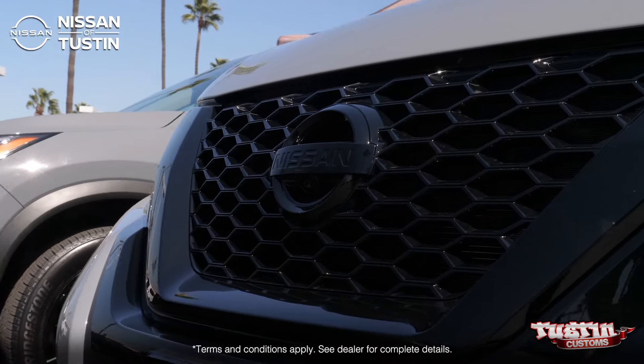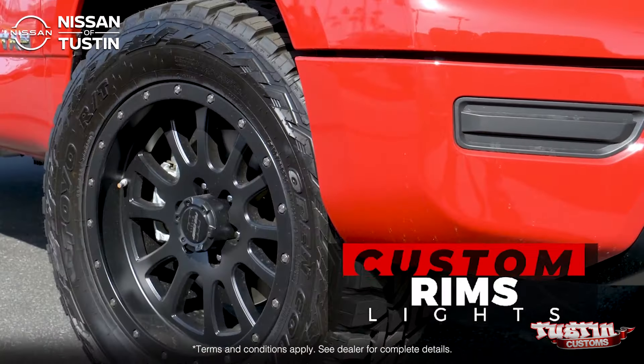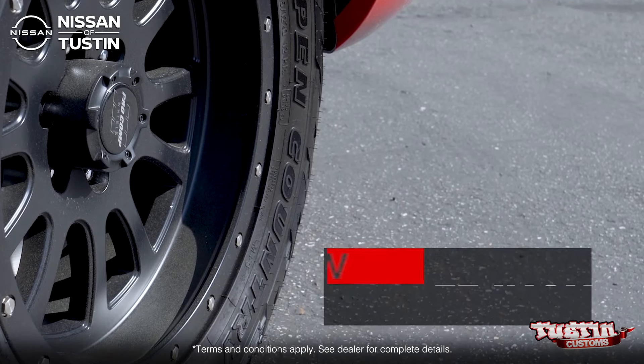Everybody has a different idea of what they want to do to their car to make it special, to make it uniquely their own. Whether it's a Nissan vehicle that you want to customize or another make and model, we're here to help make your vision a reality on your car.